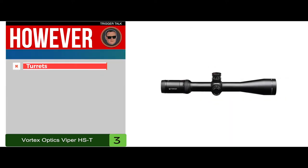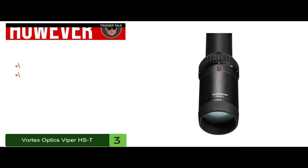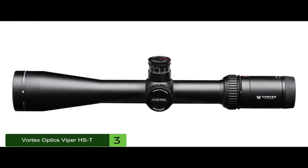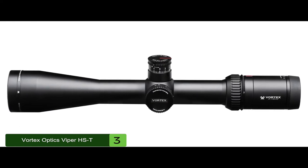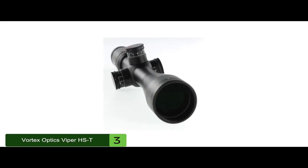However, the turrets can be stiff, and it's heavy, weighing in at 22.8 ounces. The bottom line is there are 10 reticle brightness levels for performance in all lighting, it has a durable aluminum construction, and it has a big eye box.